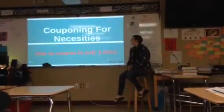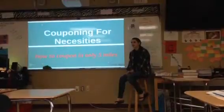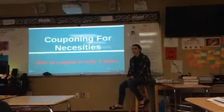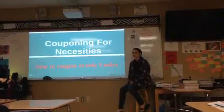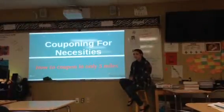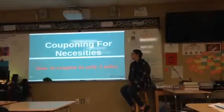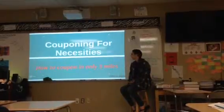I did couponing for necessities — that's what I did in my project. When we first started talking about this project, I've always seen the show Extreme Couponing. I wasn't really interested; I was just too lazy to actually try on my own. But when she said that Elena was like, 'I can coupon,' I'm like, alright, I'm going to do this for real this time. So that's what I based my project on, and then just to donate it all, because I've seen it in the show and I think it's really great.